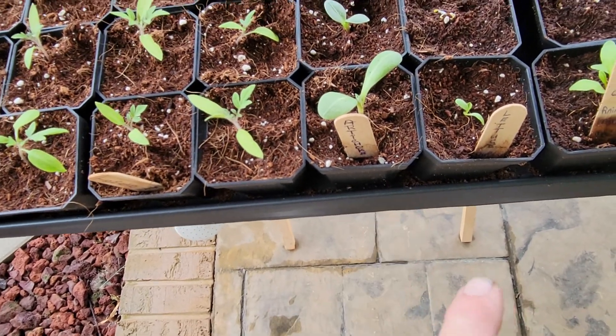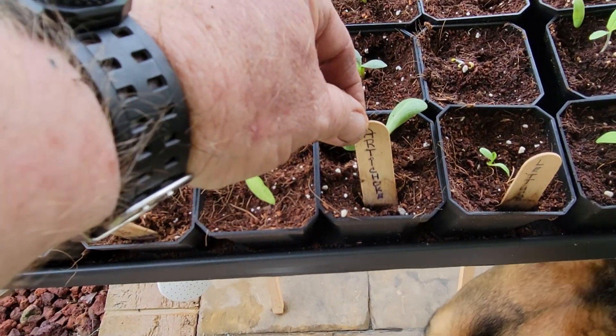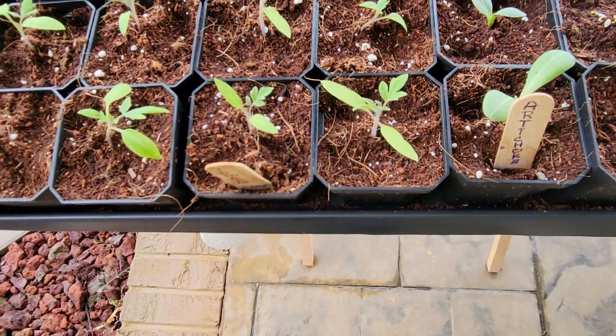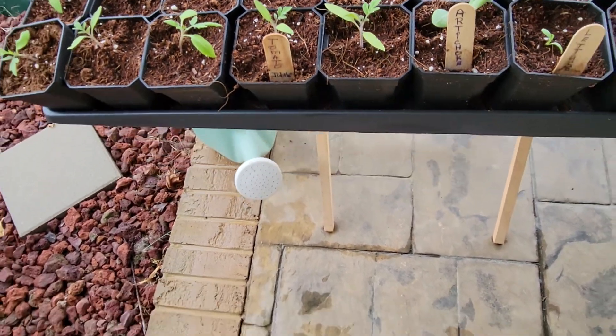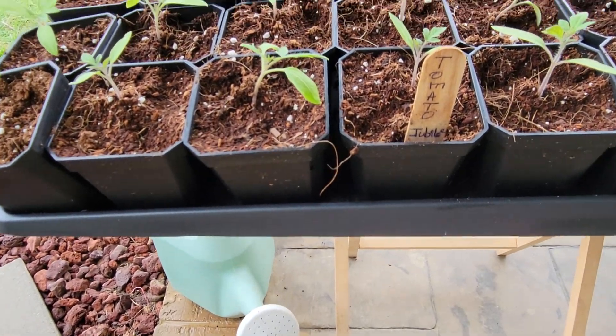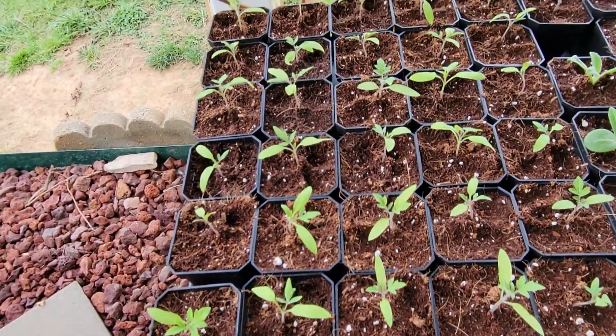I've never grown any of this stuff from scratch — this is my first time. So I'm excited — artichoke right here. I love artichoke. Other people don't, but I do not like okra, but Ida loves okra, so we're just growing what we love. And jubilee tomatoes — all of those right there. We have way too many to plant. I'm not going to have enough space in those two garden beds for all of that.